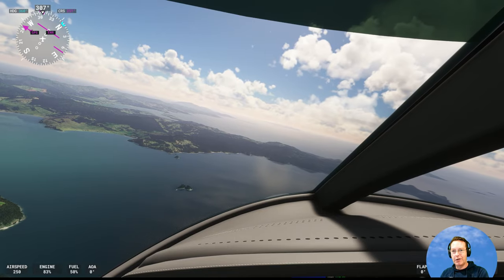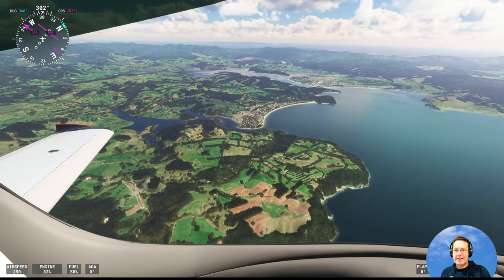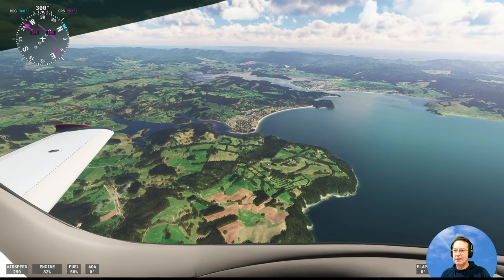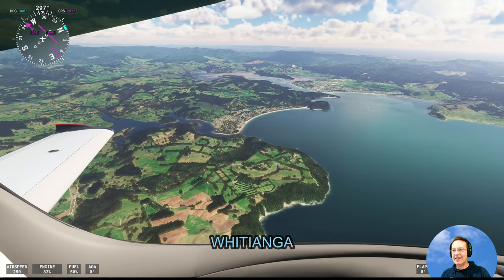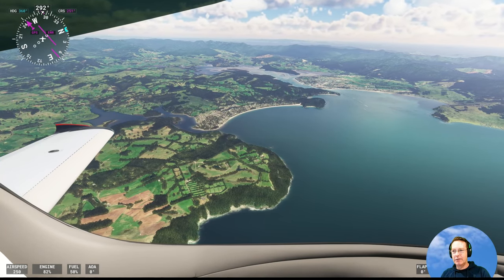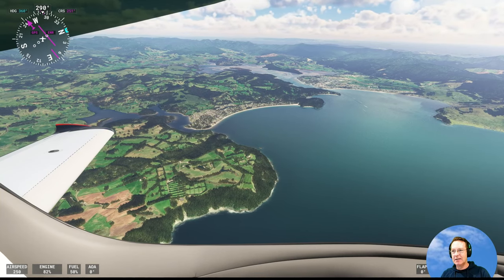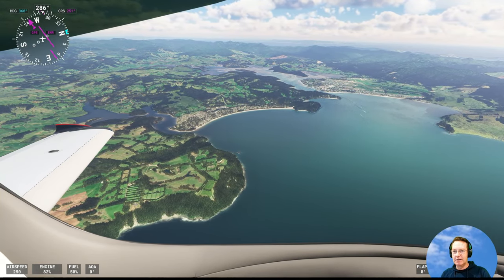We're turning west now to go over the Coromandel Peninsula. This town here is called Whitianga — you've guessed it, another beach town. They do quite a bit of deep sea fishing from here; quite a few marlin are caught out of Whitianga. Kind of like swordfish in a way, but different.